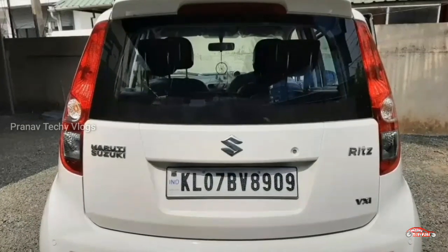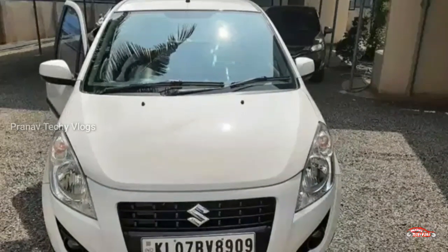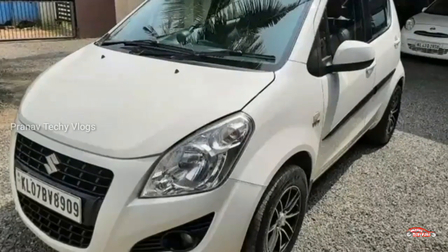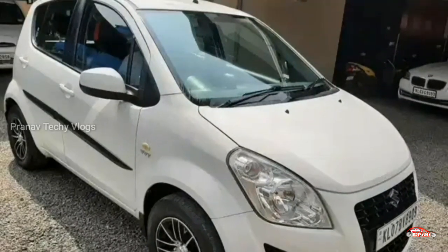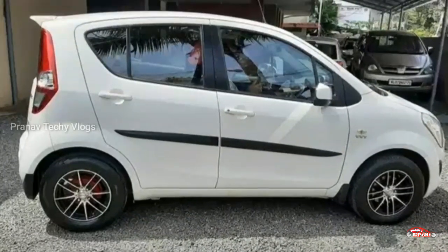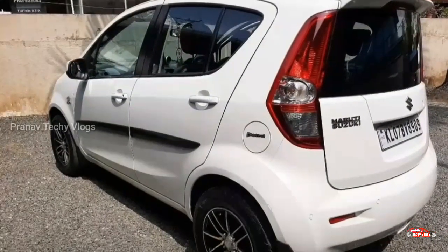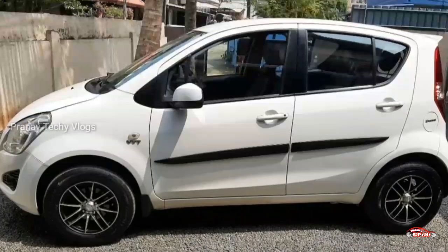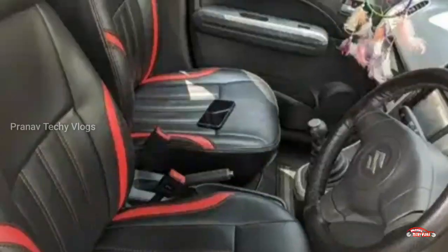The features include AC, power steering, power windows, reverse sensor, music system, remote central locking system, fog lamps, and alloy wheels. It also comes with airbags. Third-party and first-party insurance are available. The price is approximately 25 lakhs with around 600 km driven.